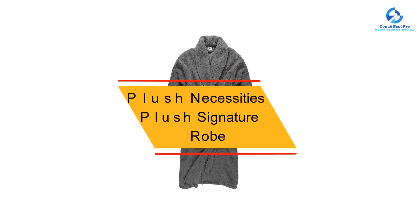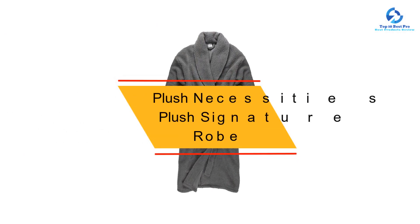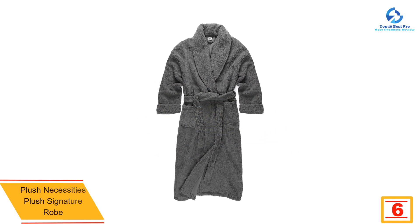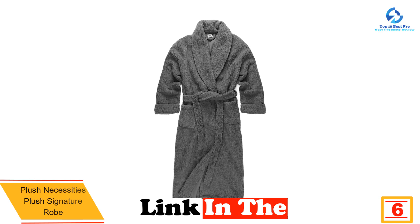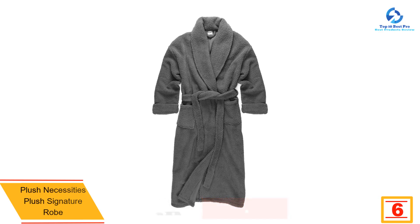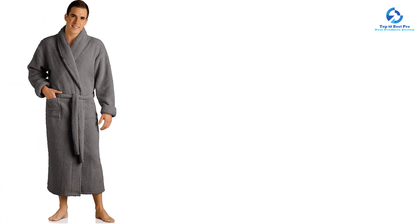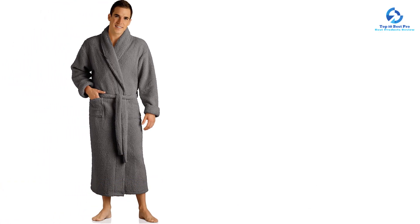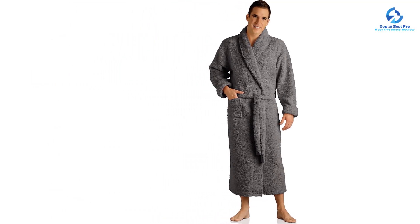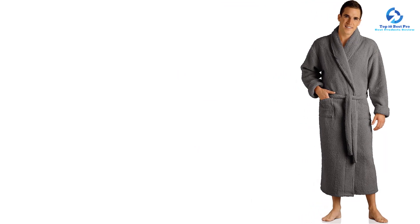At number 6, we have the Plush Necessities Plush Signature Robe. We didn't see any discoloration, wrinkles, or lint after washing it. We felt warm and cozy while wearing this robe and think it is a great option for a cold winter day, but it might be too hot to wear in the summer. This robe comes with two ties, which kept it closed nicely while we wore it. Similar to most of the robes on our list, this one also has two deep pockets for holding your phone or other small items.